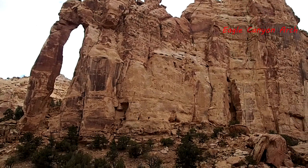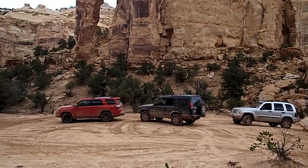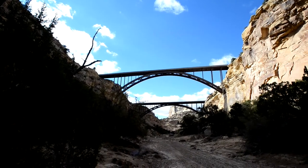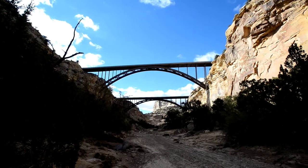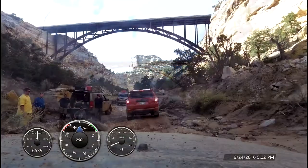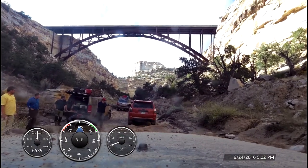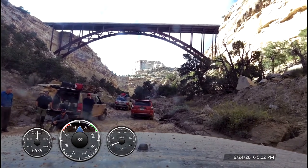Next up is the Eagle Canyon Arch, an amazing arch that spans 12 feet but has an impressive 50-foot height. Finally, we reached the bottom of Eagle Canyon Bridge. The bridge is a steel arch design built in 1965 and spanning 375 feet. It truly is an impressive site and makes the journey worth it. We ran into our overlanding friends at the bottom of the bridge — one of the newer Land Rovers was sidelined with a failed alternator.